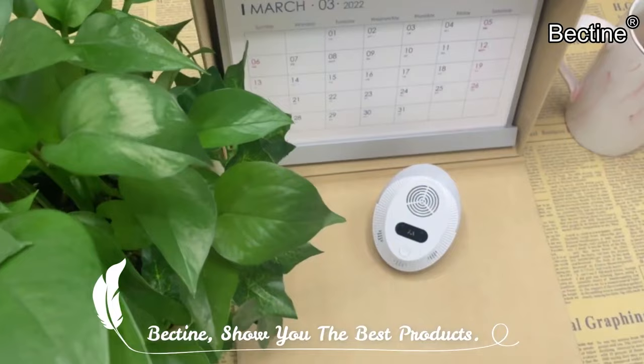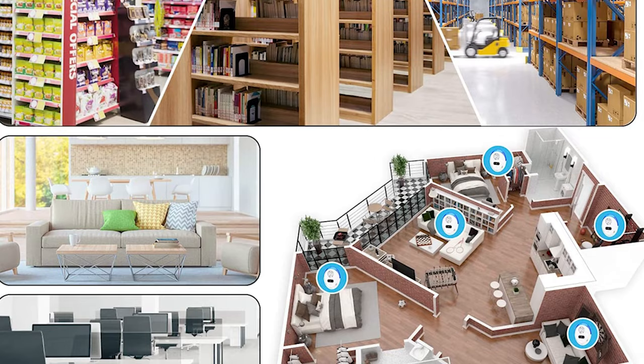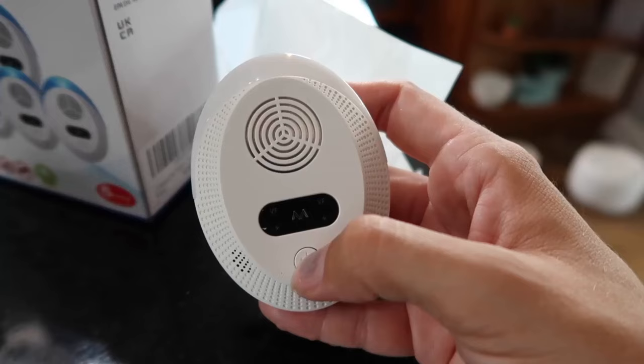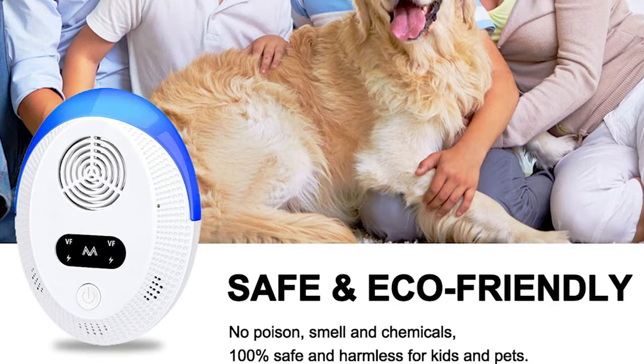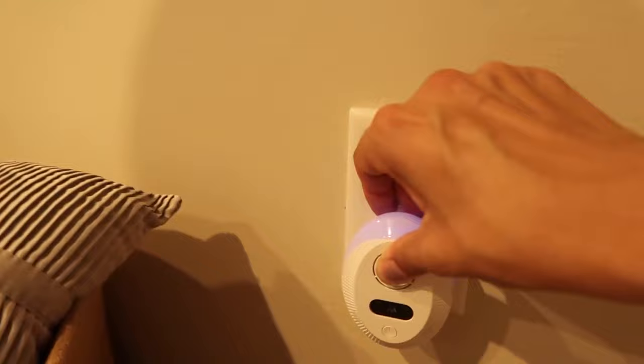To use the product, plug the unit into any electrical outlet and the ultrasonic sound waves will begin to deter any pests in the vicinity. Since using this product, we noticed a significant decrease in pests, and also a decrease in the amount of noise they make. The product also has a nightlight feature, providing a bit of extra light in the dark. Overall, we are very satisfied with the Ultrasonic Pest Repeller 6-pack for indoor pest control at home, kitchen, office, warehouse, and hotel. It's an easy and efficient way to get rid of pests, and we would recommend it to anyone looking for a reliable pest repellent.